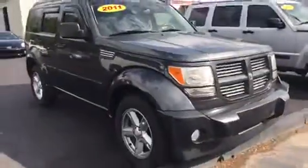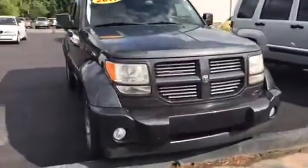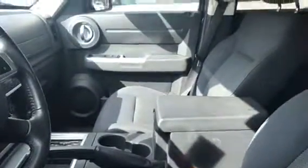Going around the sides here, it's got the fog lights and the vent visors there on the window. The interior looks very clean.